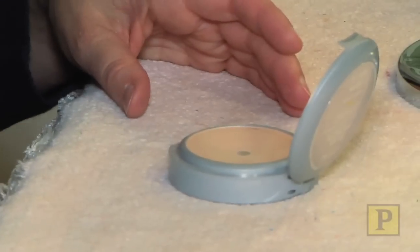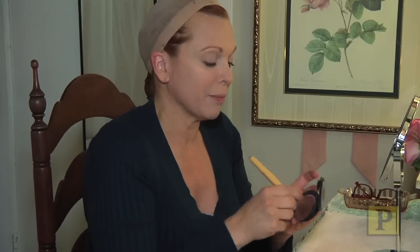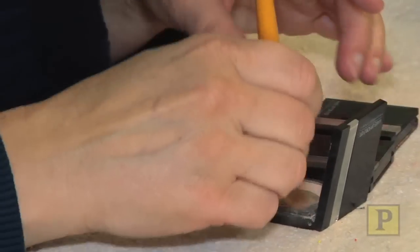First I do my foundation, and then I do a little powder to kind of keep everything from moving around. The show takes place in the early 1900s, so I was told by the designer that the cheek was very pink. I'm doing some eyeshadows, lots of different colors.